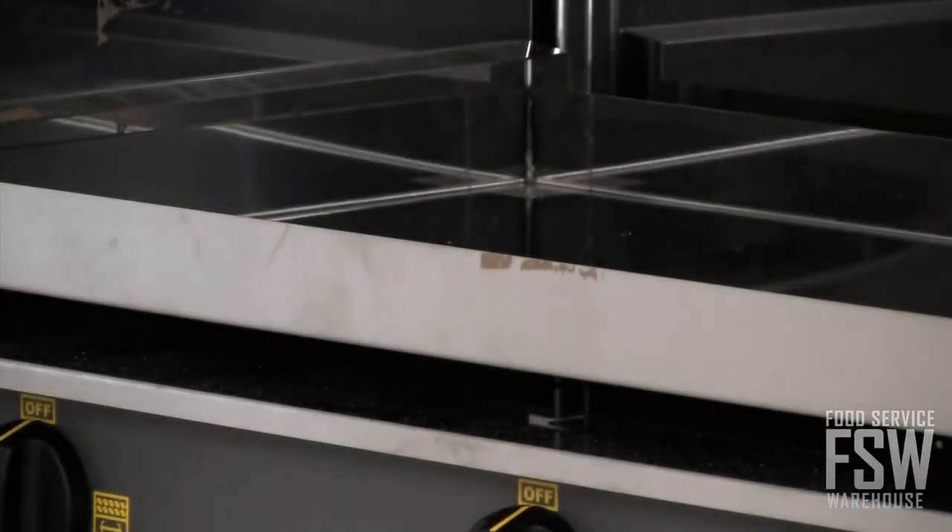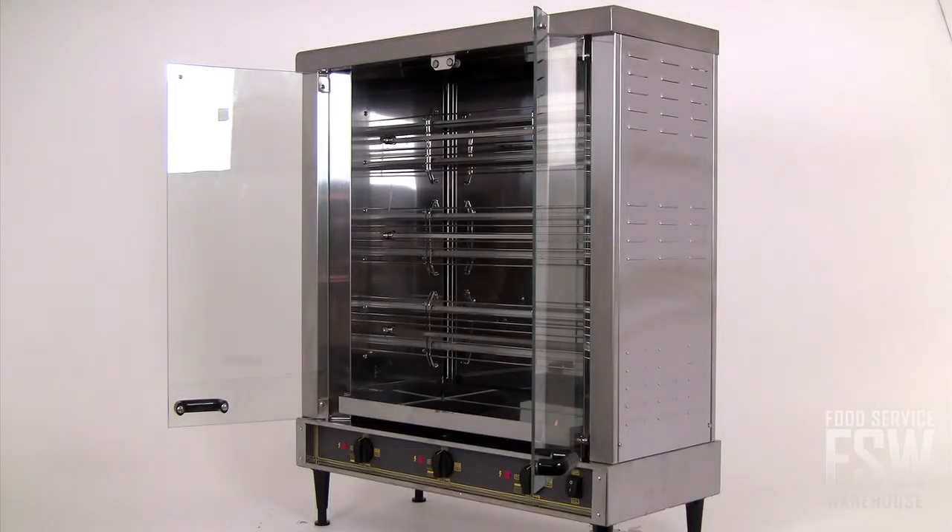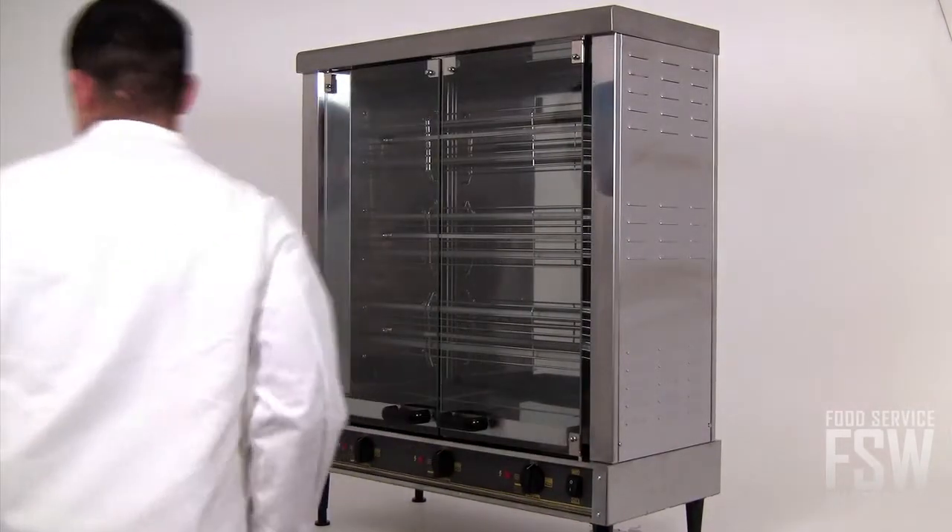The water bath and drip pan help ensure smokeless operation by catching any excess juices from the birds. They also make for easy cleanup later.